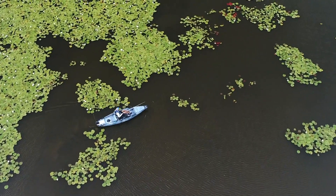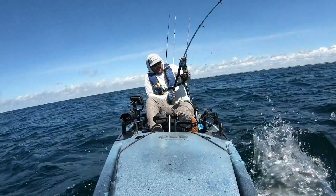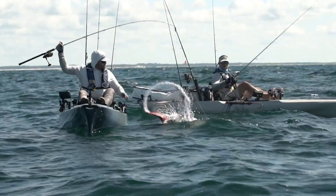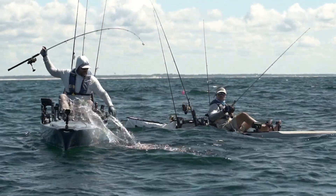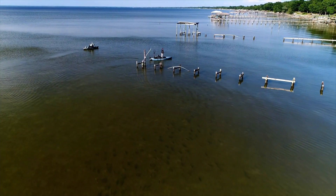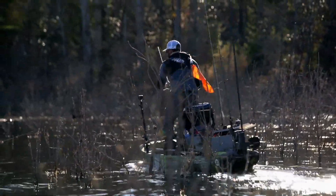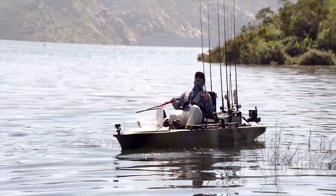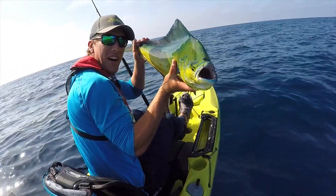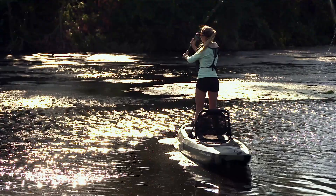Kayak fishing is quite possibly the most fun, relaxing, and intimate way of fishing that exists, and it's easily enjoyed in lakes, rivers, streams, ponds, and even oceans. A kayak can take you places a conventional boat just can't without the hassles of launching and recovering a conventional size boat. Kayaks provide healthy exercise, are easy to maintain, and can be enjoyed by the entire family.